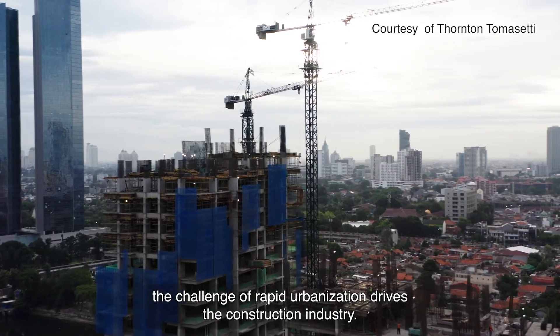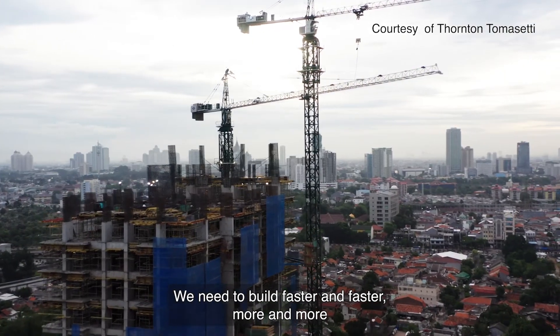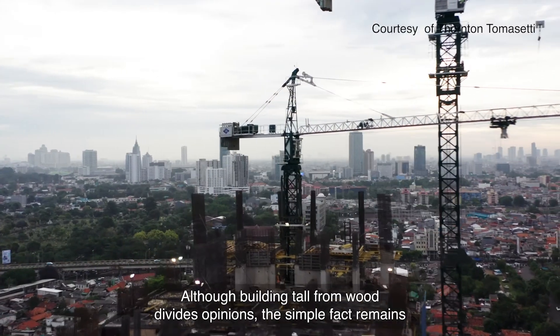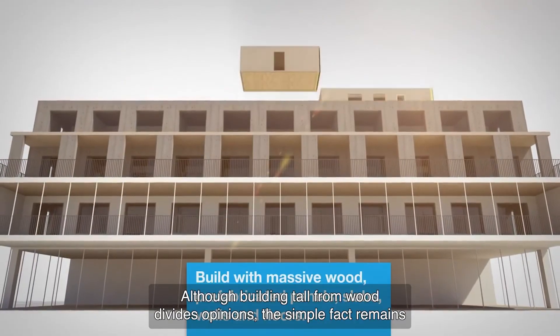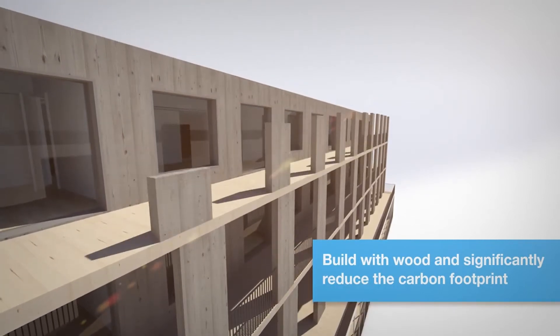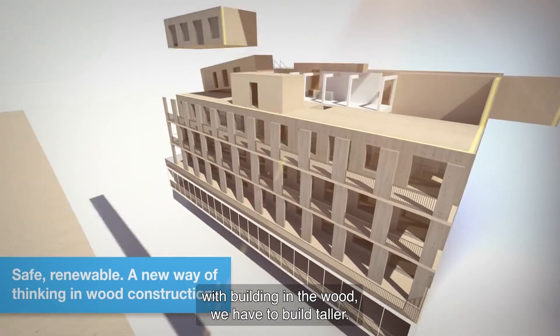Globally, the challenge of rapid urbanization drives the construction industry. We need to build faster and faster, more and more, and we need to do it in an increasingly sustainable way. Although building tall from wood divides opinion, the simple fact remains: the world will need homes for over half a billion people by 2030. And if you want to be competitive with building in wood, we have to build taller.